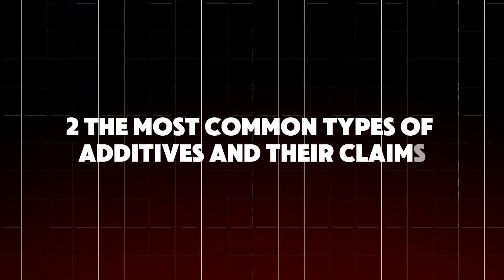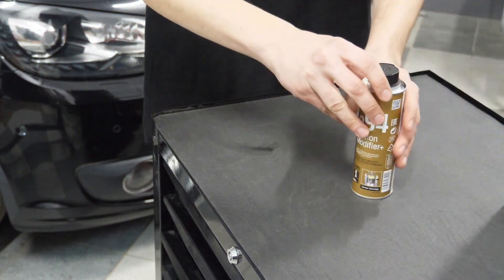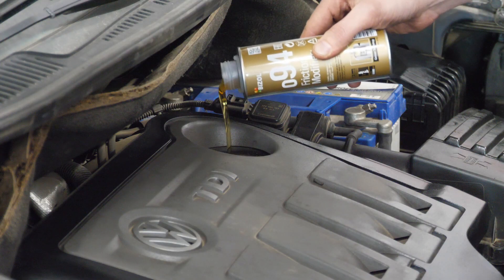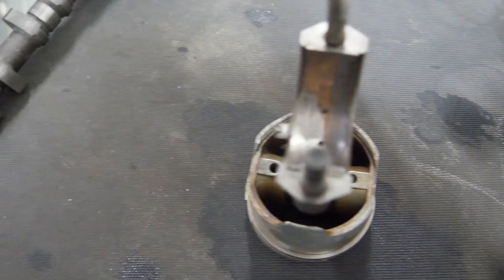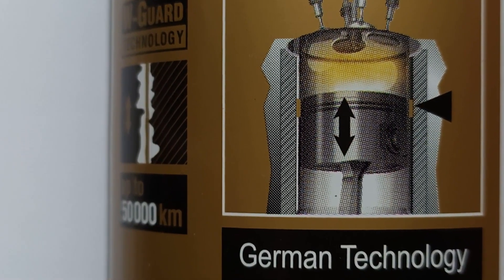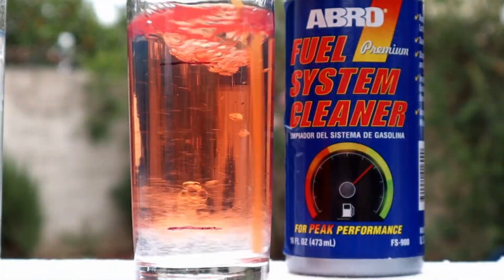Let's break down the most popular categories of additives so you know what you're actually buying. First, friction modifiers — these are designed to reduce friction between moving parts. Popular examples include molybdenum disulfide, zinc dialkyldithiophosphate (ZDDP), and PTFE, commonly marketed as Teflon. The claim: lower friction equals less wear and better fuel economy.